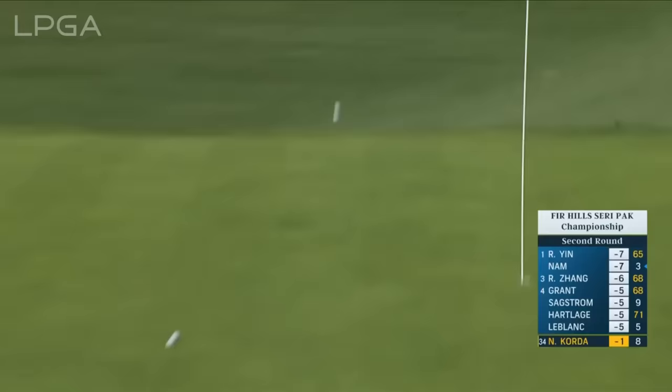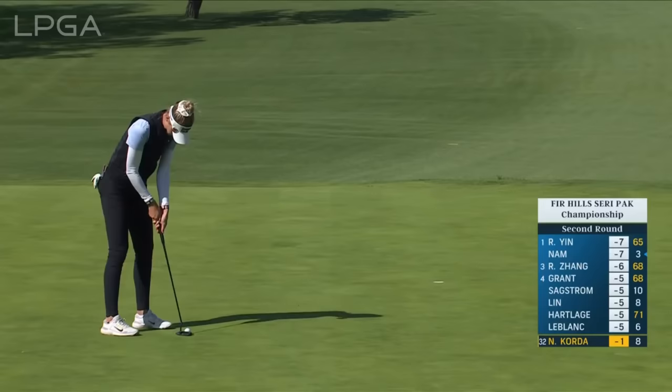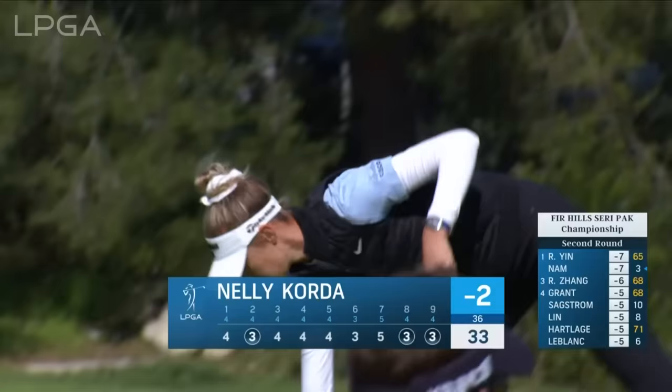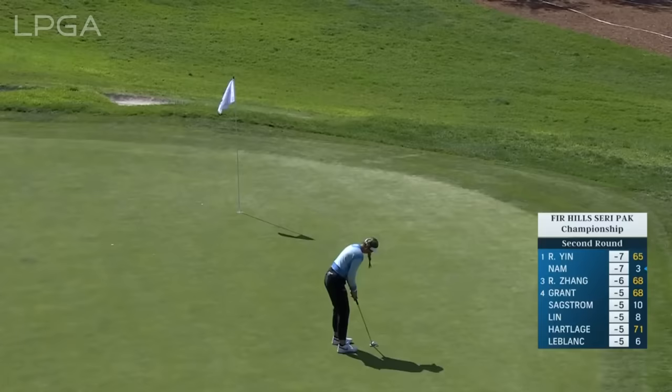50-degree wedge — should be able to spin it. We're watching Nellie Korda with a chance for birdie. She's trying to claw her way up the leaderboard. She made a good putt on the last hole. Both two in a row — downhill putts. Got to be tentative when you're above the hole, but they both find the bottom. Nicely done.